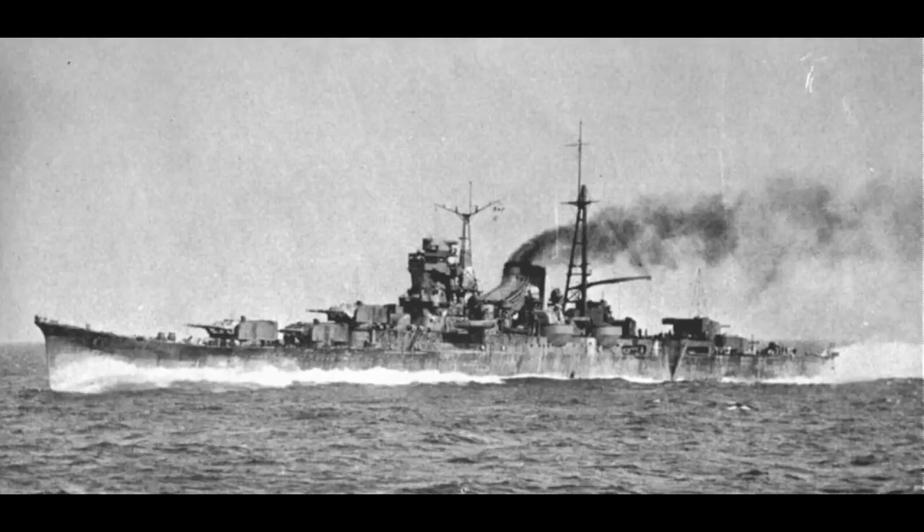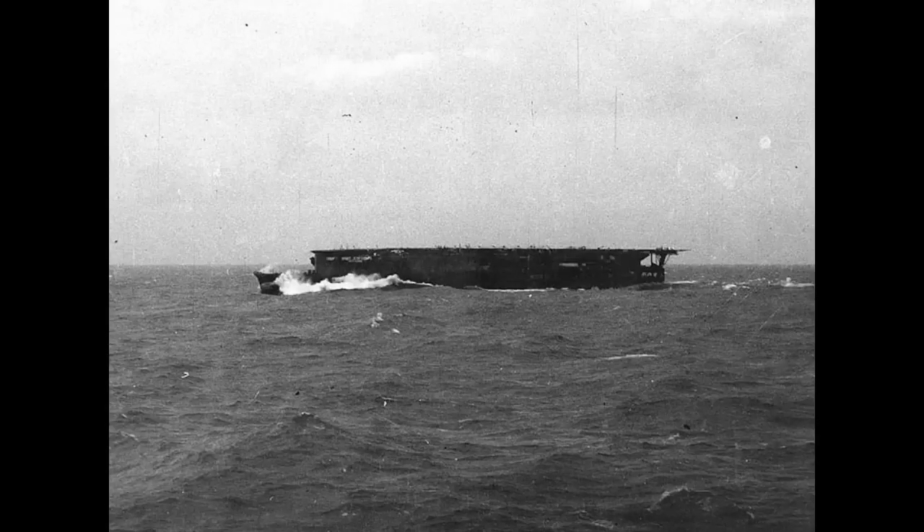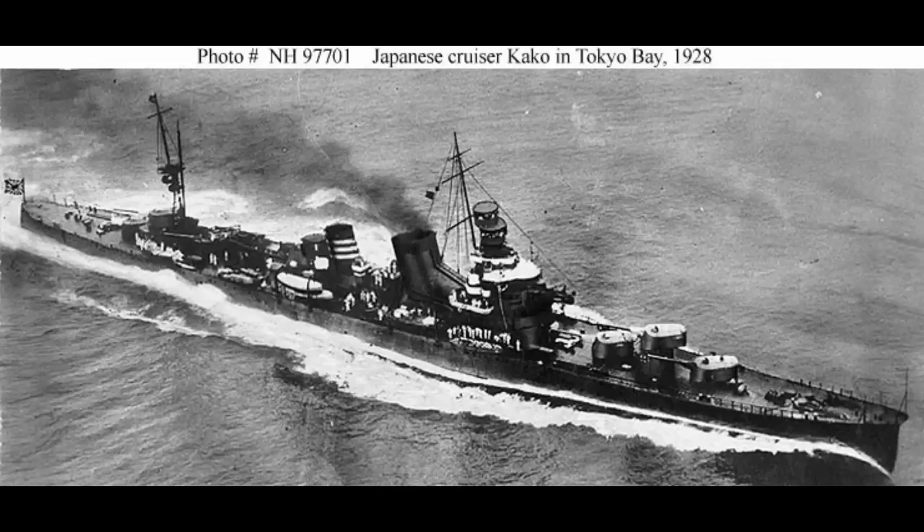To understand the origin of the Mogami class design, one needs to understand the position Japan was in at the time. At the dawn of the 1930s, the Imperial Japanese Navy was still ostensibly holding to treaty limits. They had tried to loophole the treaties, admittedly, with overloaded ships and the entire existence of Ryuzo. Nonetheless, Japan was at least paying lip service towards not breaking the treaties. Which means that when the London Naval Treaty capped their number of heavy cruisers at 12, the Japanese Navy was in something of a bind.